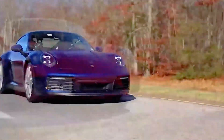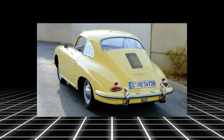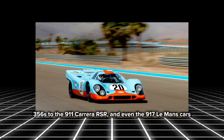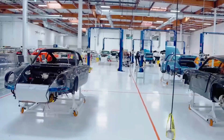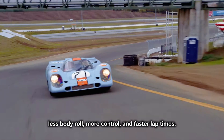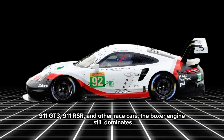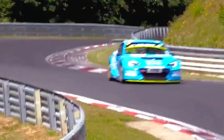Porsche has been racing for decades, and their secret weapon is the boxer engine. From the early 356s to the 911 Carrera RSR and even the 917 Le Mans cars, Porsche always trusted the flat layout. Because in racing, balance is everything. The boxer engine keeps the car low and stable — that means less body roll, more control, and faster lap times. Even today, in the 911 GT3, 911 RSR, and other race cars, the boxer engine still dominates. It's not just tradition — it's performance that wins trophies.